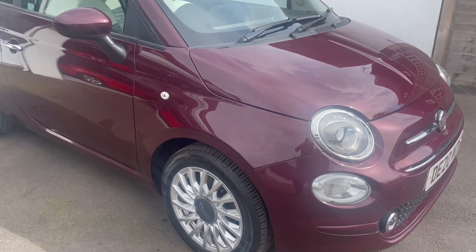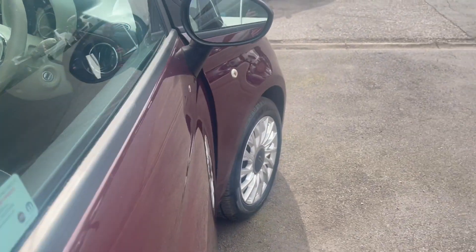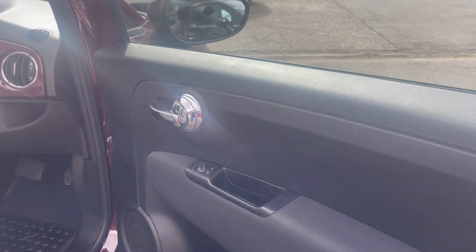Beautiful condition throughout, as you'd imagine. We must be unsurpassed for finding these low mileage automatics at the moment, but beautiful inside.